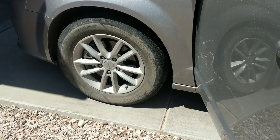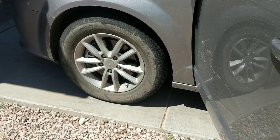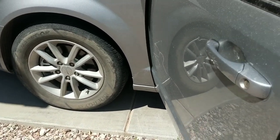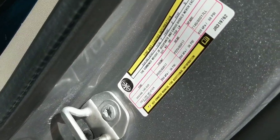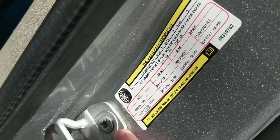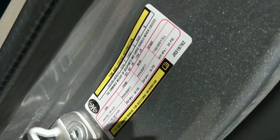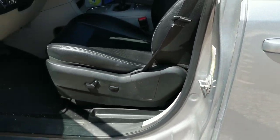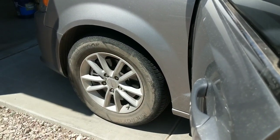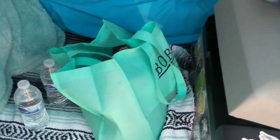Another thing I do before hitting the road is check my tire pressure. Tires are so important but often go unnoticed in the nomad and van life world. On the Dodge Grand Caravan, I check my PSI, which should be 36 on both the front and rear tires. I have an electronic tire pressure gauge, so I make sure my tire pressure is where it needs to be and fill them up if necessary.